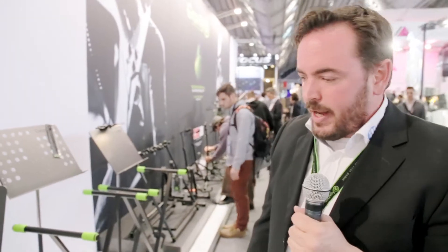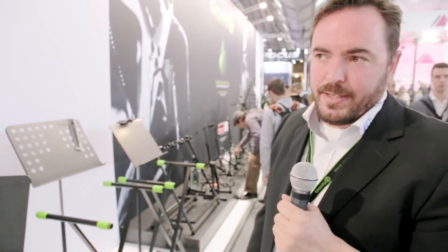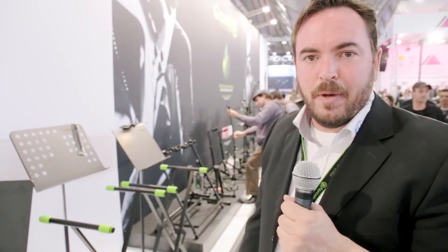Thanks for watching and if you're interested in more, please visit us at adamhall.com or gravitystands.com. See you soon, bye bye.